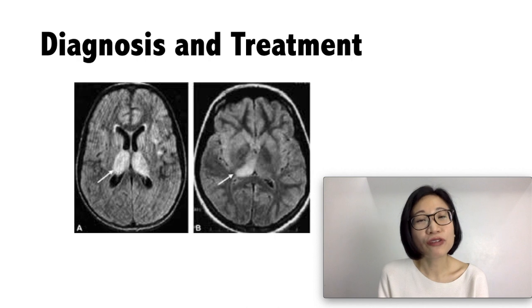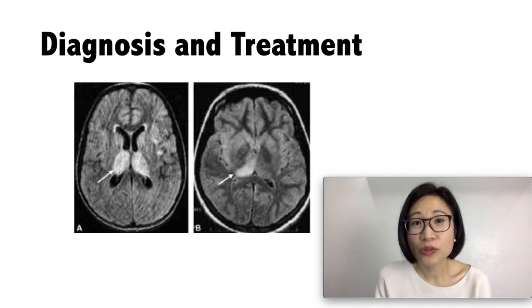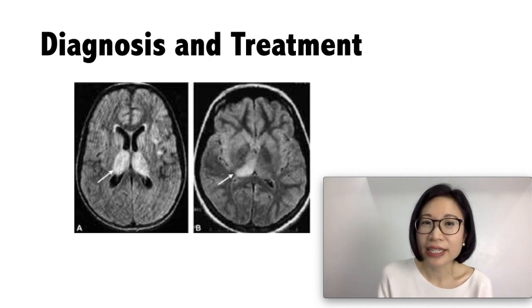With regards to treatment, unfortunately there is no specific treatment for Japanese encephalitis. It is mainly supportive in order to relieve the symptoms and to stabilize the patient.